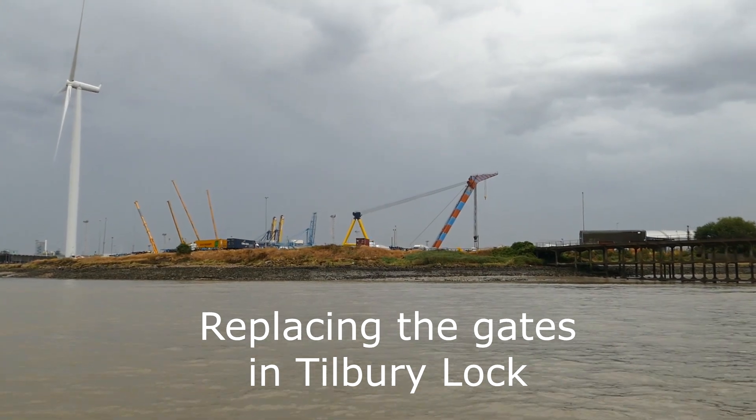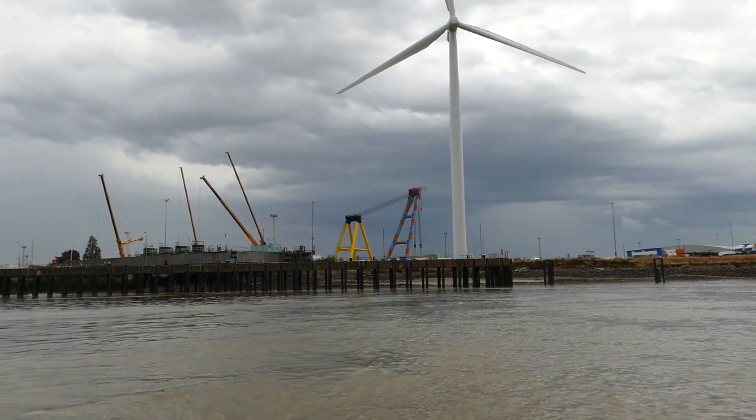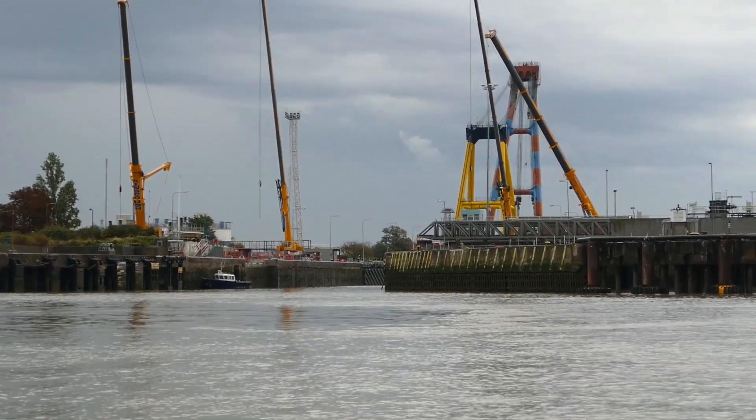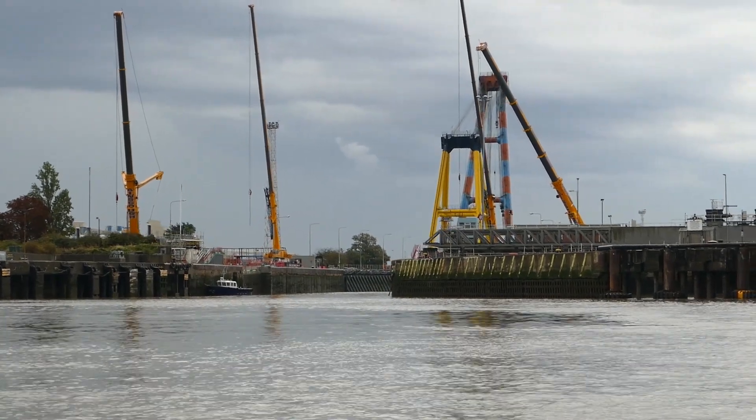New dual-functioning lock gates are being installed, replacing the originals installed in 1928. This is part of a £34 million project to improve the flood defences at the Port of Tilbury.